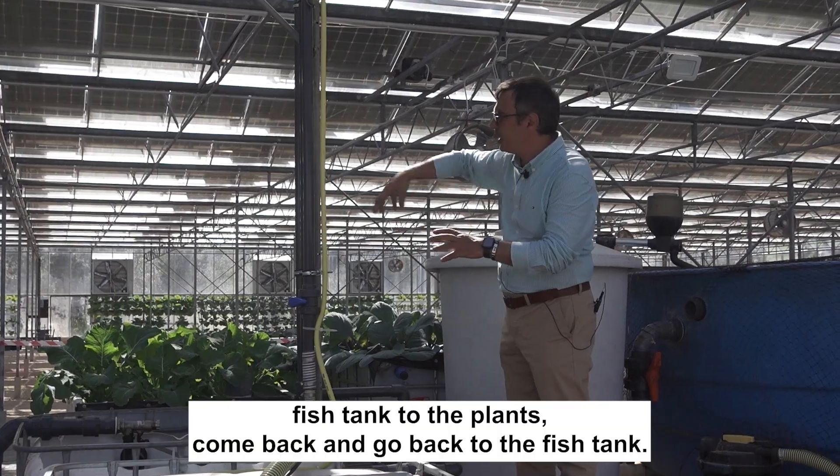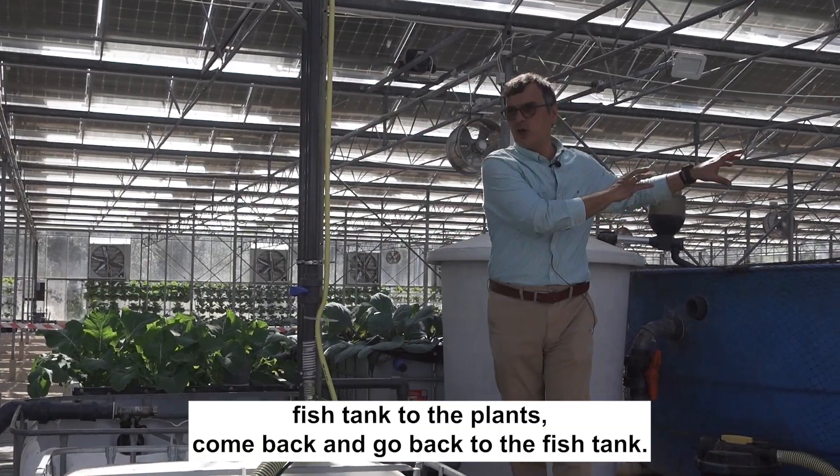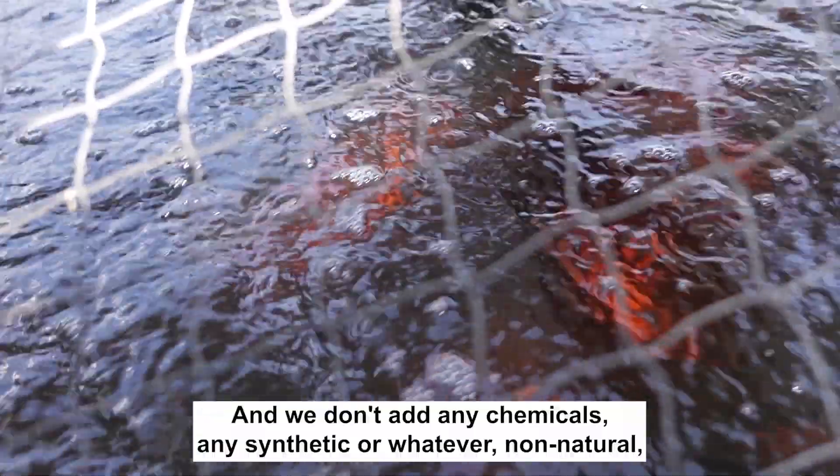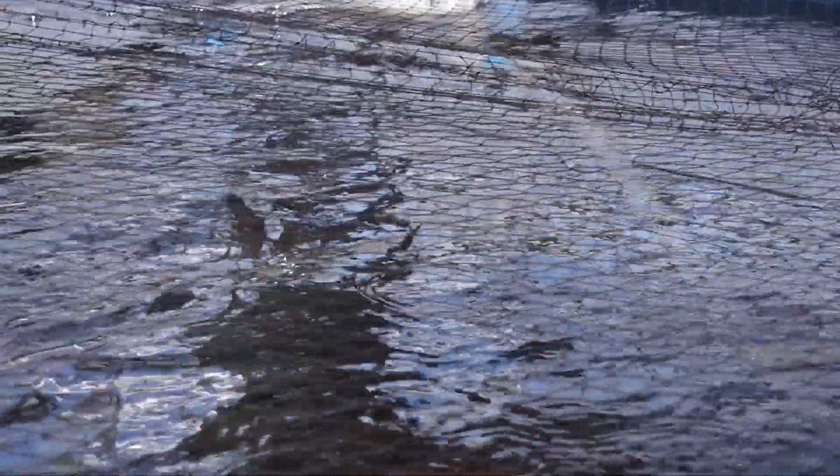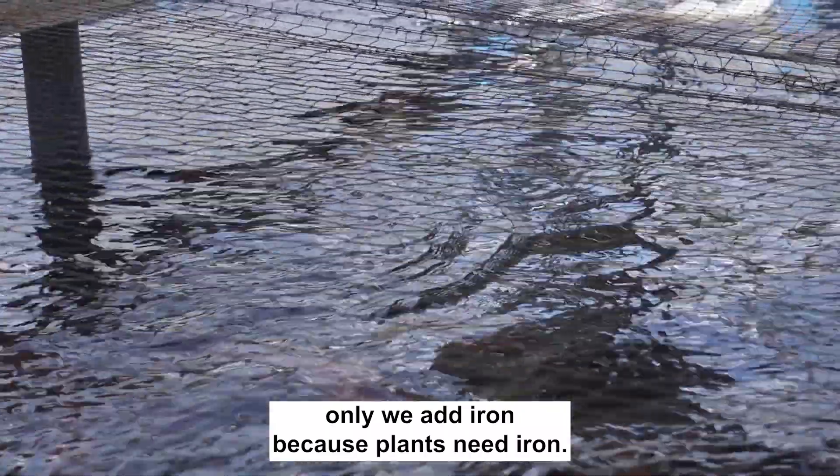So we have a fish tank. Water will go from the fish tank to the plants, come back and go back to the fish tank. And we don't add any chemicals, any synthetic or non-natural — only we add iron because plants need iron.